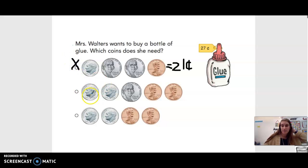Let's look at our next coins, okay? So we have two dimes. So we'll count by tens: 10, 20. Now we need to add five more cents because we have a nickel. So that's 25, 26, 27. So this is equal to 27 cents.